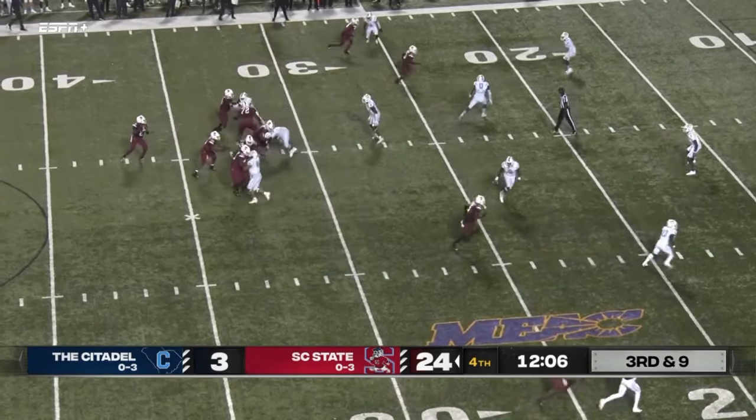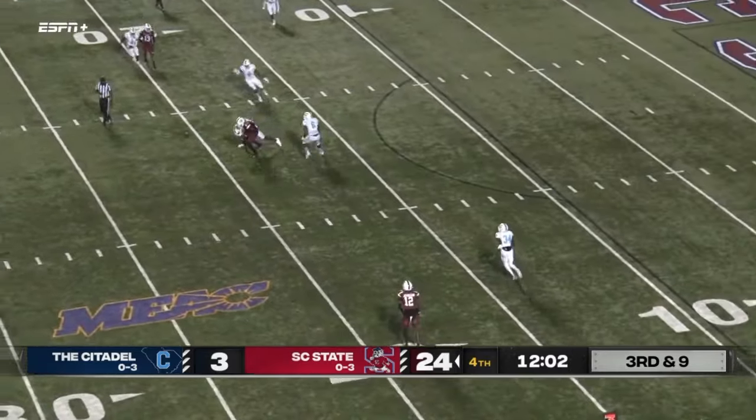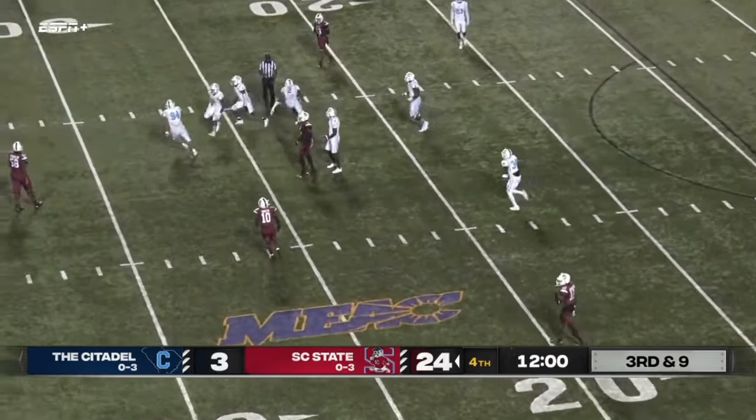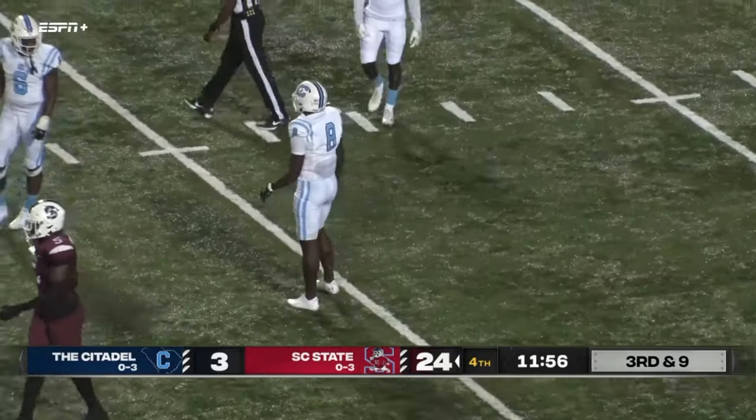Wide outs — back to pass is Fields, good protection here, going to throw this over the middle, that's Keyshawn — and it squirts out. It squirts out — had it in his hands.